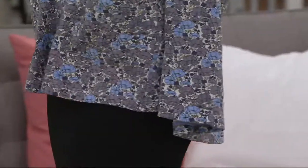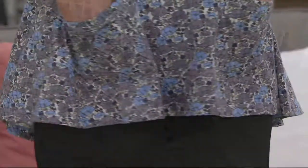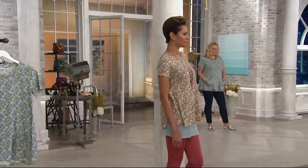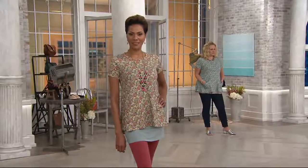I think this is going to be a really important top that you're going to wear over and over because it goes with everything. That fabulous sleeve that we've all grown to love covers everything without being too big. And it's that softness — 100% cotton — and that piping.